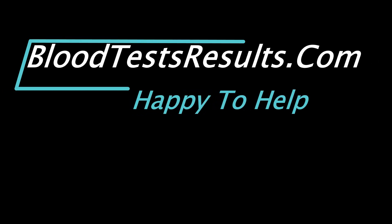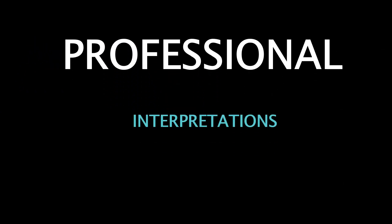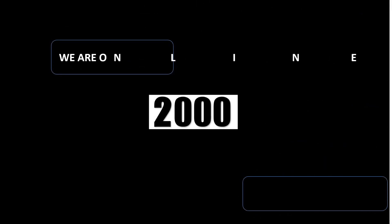bloodtestsresults.com — happy to help with professional interpretations and trustworthy information. We are online since 2013 and still helping people understand their lab test results.